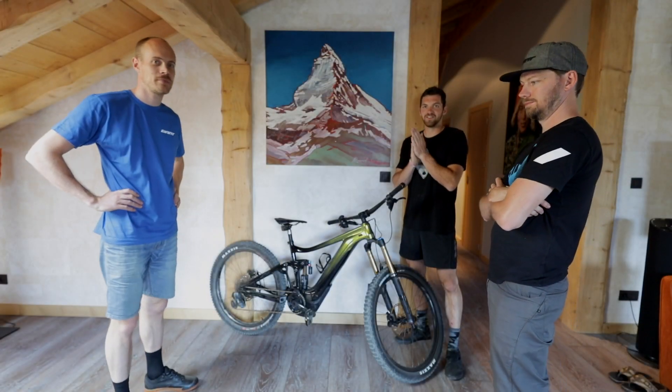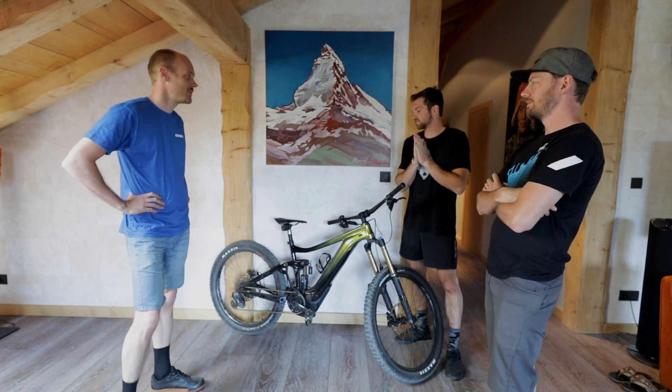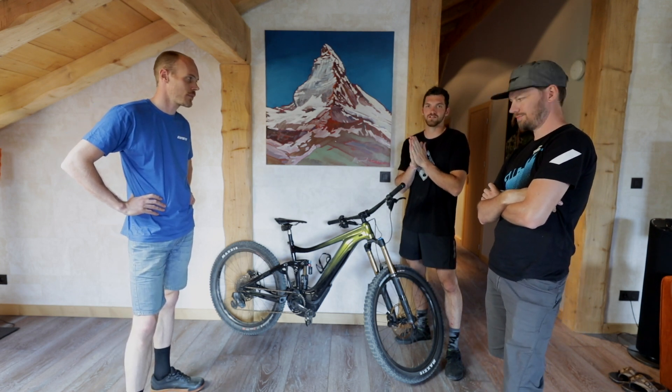We've got a quick rundown of this awesome bike with the boys here from Giant. They're going to do a little introduction, give you a quick rundown and kind of the ins and outs of what makes this bike so great.